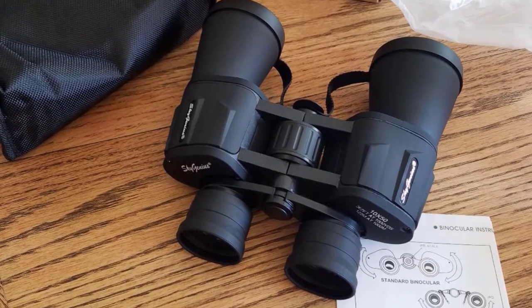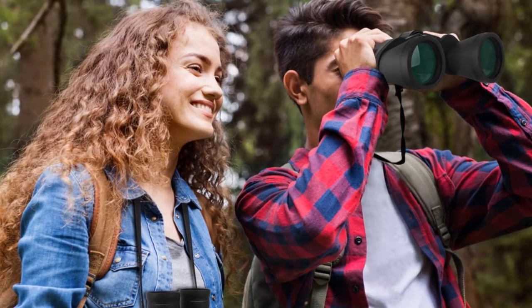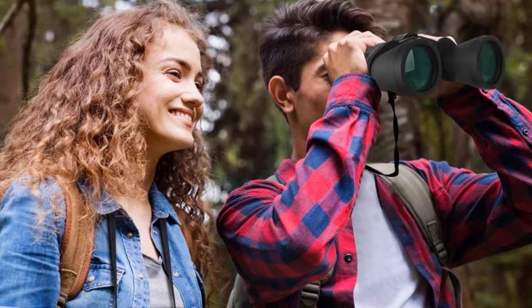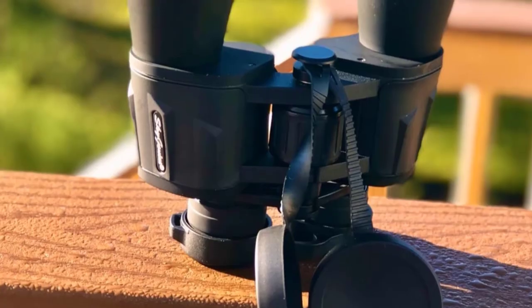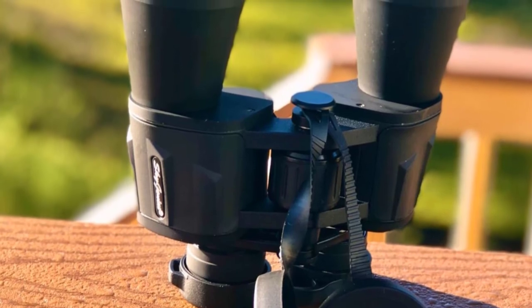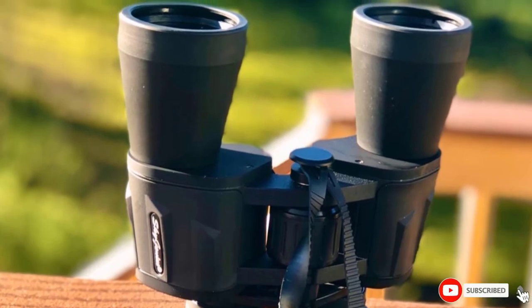Other key features of these wallet-friendly binoculars include a 6.2-degree field of view, a diopter system that compensates for differences between your two eyes, and adjustable eye relief. The binoculars delivered good image quality and focusing was sharp. Stars appeared sharp when focused, and the focusing mechanism was very smooth. Clocking in at just 1.8 pounds, the binoculars are also lightweight and comfortable to use.